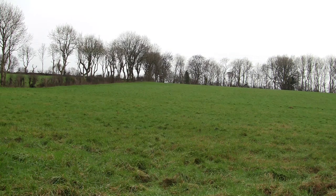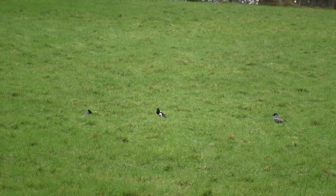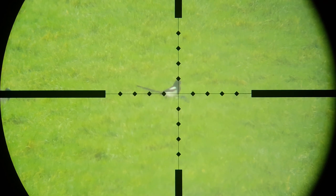Unfortunately the only thing that came back to the rabbit was the magpie — and it brought a mate. At one point I really thought I would get them lined up for a double, but they would never stay lined up long enough to take the shot.